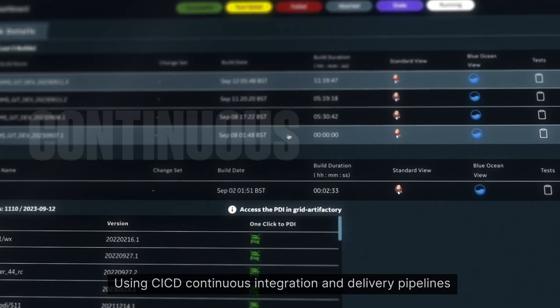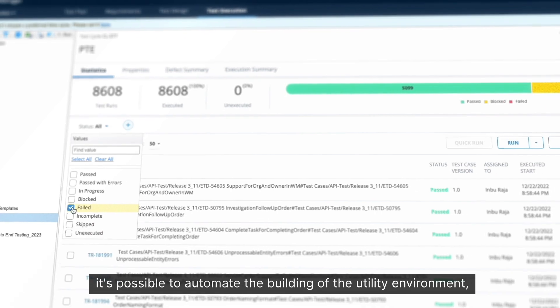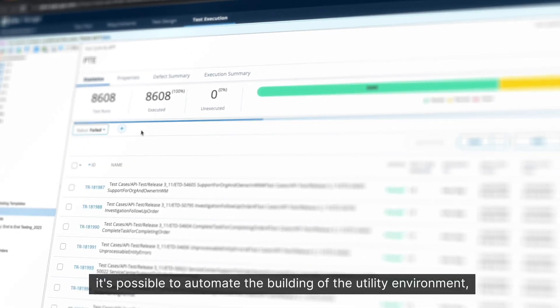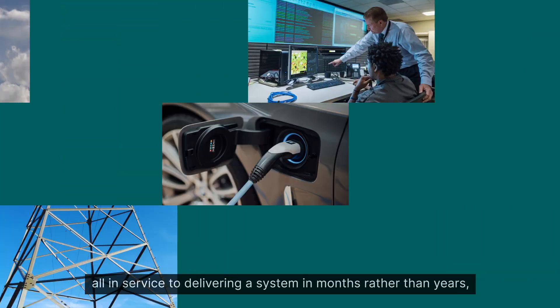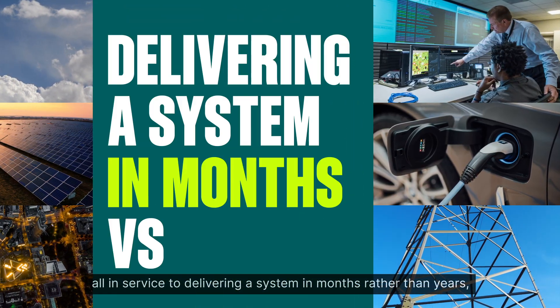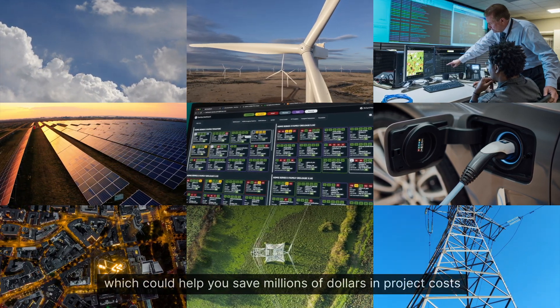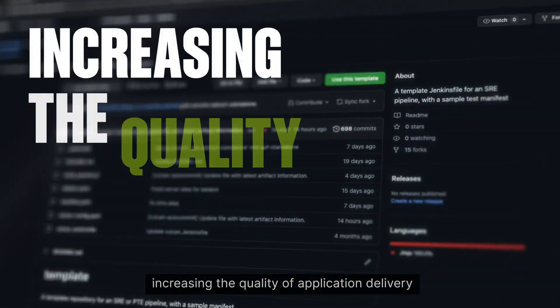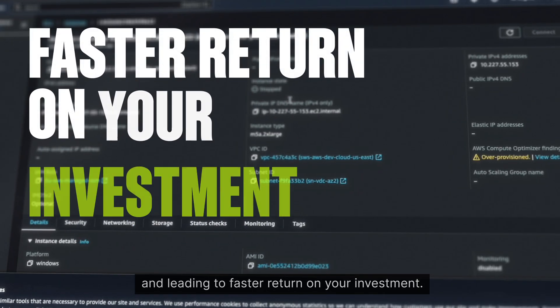Using CICD continuous integration and delivery pipelines, it's possible to automate the building of the utility environment as well as automate the testing of the software, all in service to delivering a system in months rather than years, which could help you save millions of dollars in project costs, increasing the quality of application delivery and leading to faster return on your investment.